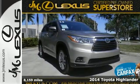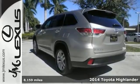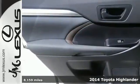Here's a 2014 Toyota Highlander. From family road trips to errands around town, this spacious Highlander will have you traveling in comfort and style.